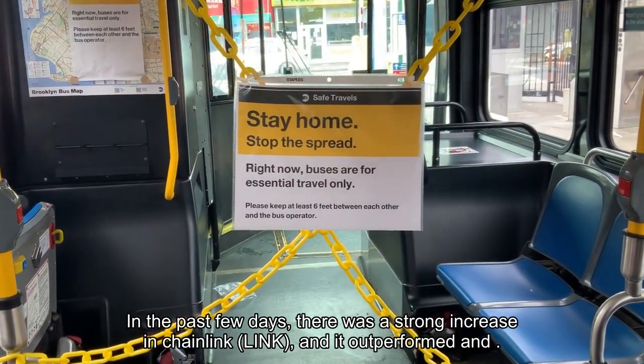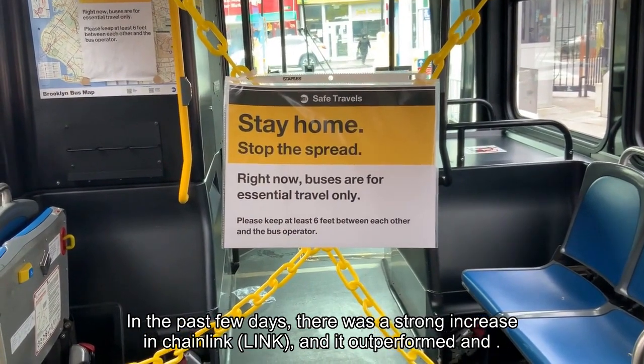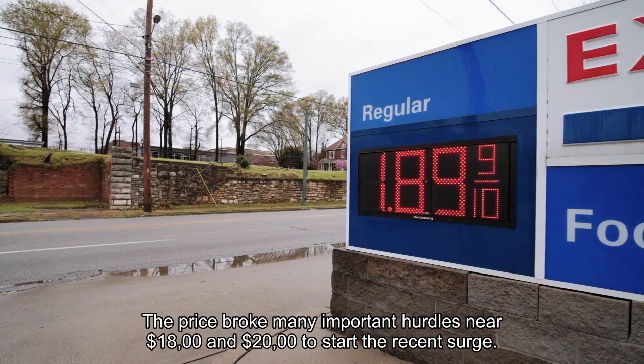In the past few days, there was a strong increase in Chainlink and it outperformed. The price broke many important hurdles near $18.00 and $20.00 to start the recent surge.